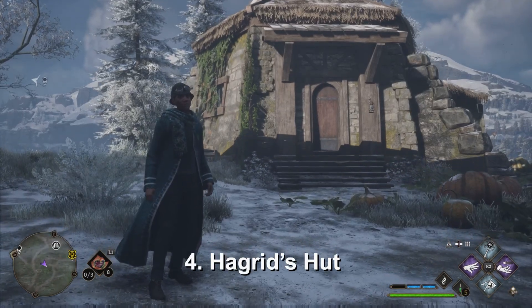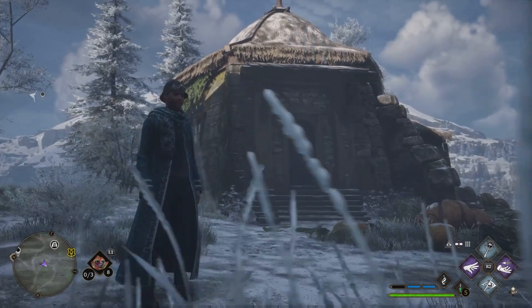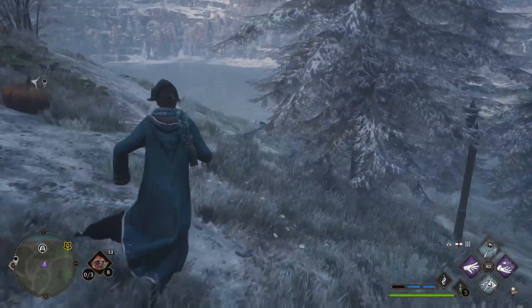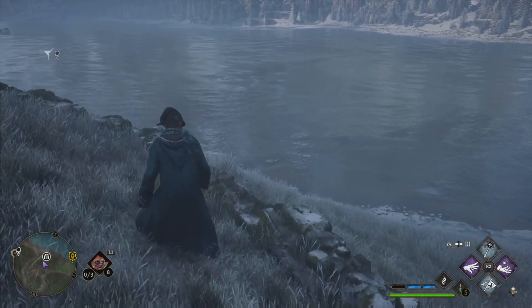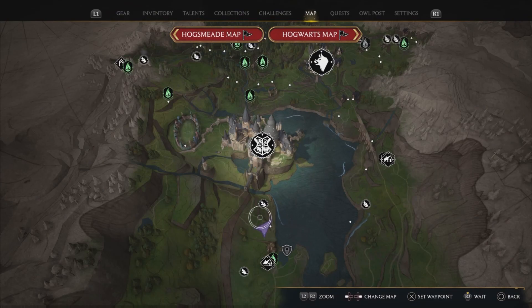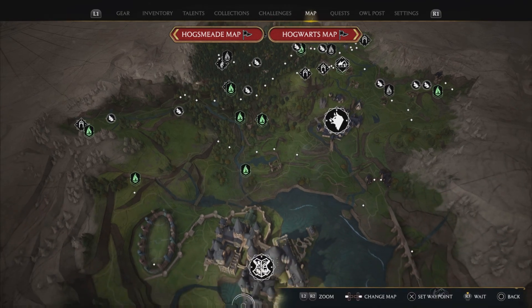Last but not least, let's talk about Hagrid's hut. Now, Hagrid wasn't even born when this game takes place. However, his hut is here at Hogwarts. It's supposed to be next to the lake, which they actually got correct in the video game. However, it's also supposed to be next to the forbidden forest — and they got that totally wrong. Let's pull up the map and take a look. As you can see, we are right here where this purple arrow is — that's where Hagrid's hut is located. And the forbidden forest is on the opposite side of the castle, which doesn't make a whole lot of sense.